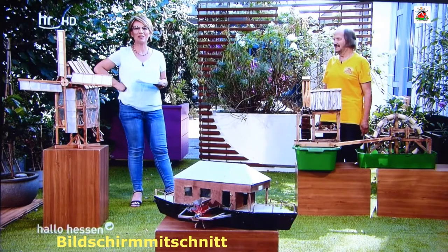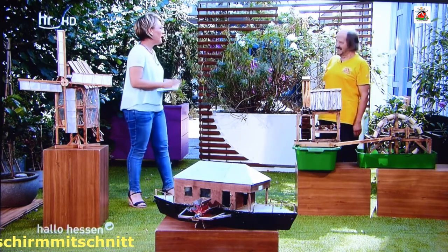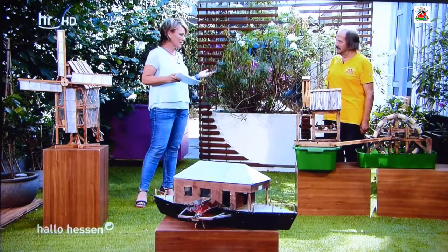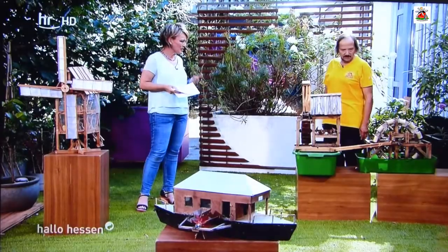Manfred Eckloff, herzlich willkommen, der Initiator dieser Mühlenausstellung aus Obermockstadt. Wind und Wasser – das ist das, was die Mühlen antreibt. Sie stehen hier vor einer selbstgebauten Mühle, die offensichtlich eine Wassermühle ist. Was hat es mit dieser Mühle auf sich? Wir haben hier zwei Wassermühlen praktisch – das ist die Variante Hallo Hessen.